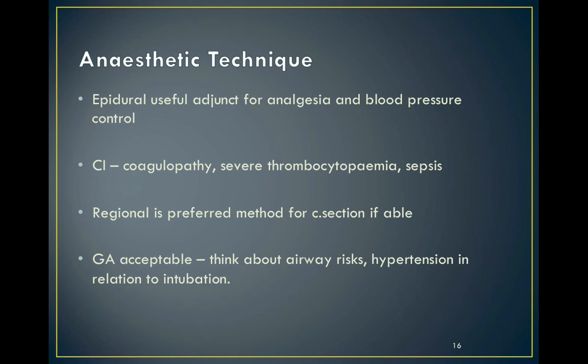Regional anaesthesia can be really helpful both during labour and caesarean section for the mother, and also for the obstetric team managing hypertension. There may however be a coagulopathy or thrombocytopenia which contraindicates these methods, so general anaesthesia is acceptable and safe, but we need to think about the increased airway risk, controlling any sudden surge in blood pressure during intubation, and the increased risk of awareness. Adequate opiate doses and invasive monitoring may help prevent this.